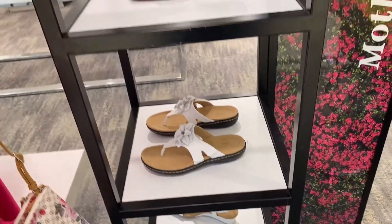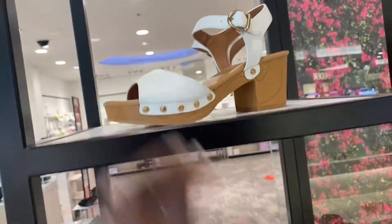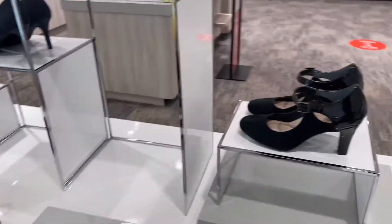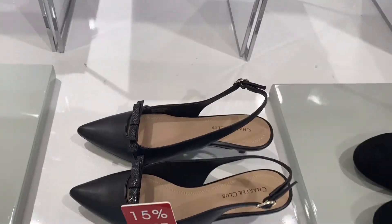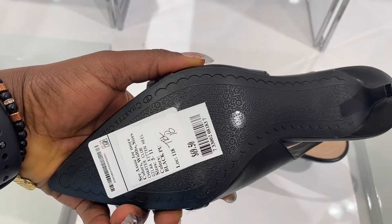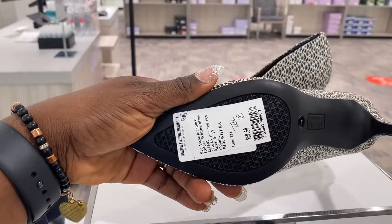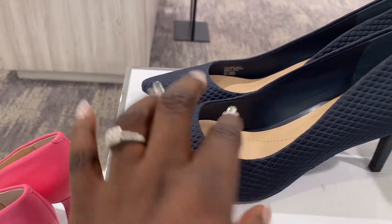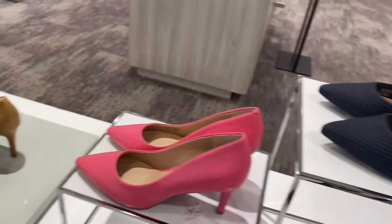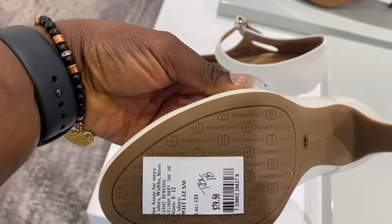This one is nice, $59.50. And this gorgeous one — I like the pattern on this one, I don't know if you guys can see it, this is super cute. And this is $69.50. The pink one is cool too. And this one is $79.50.